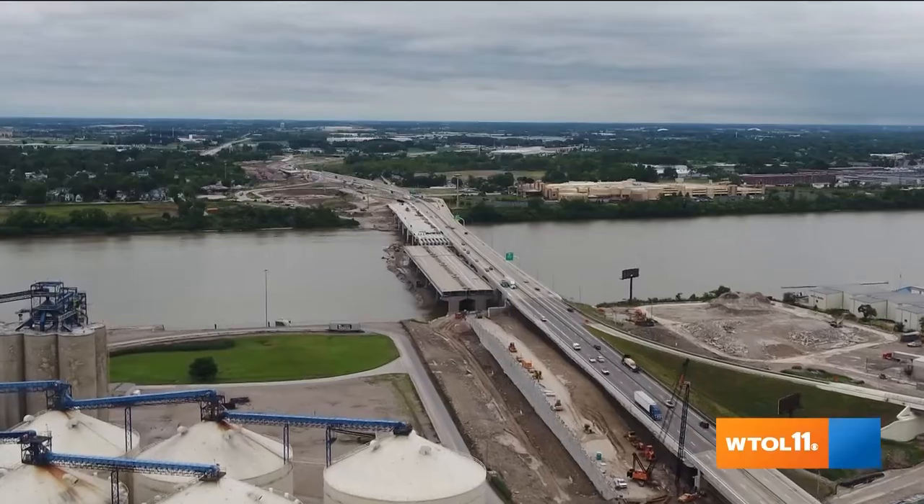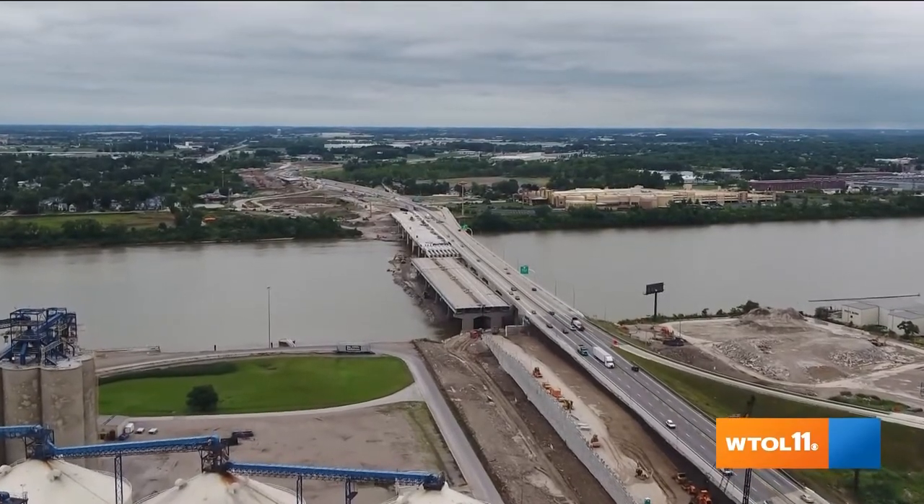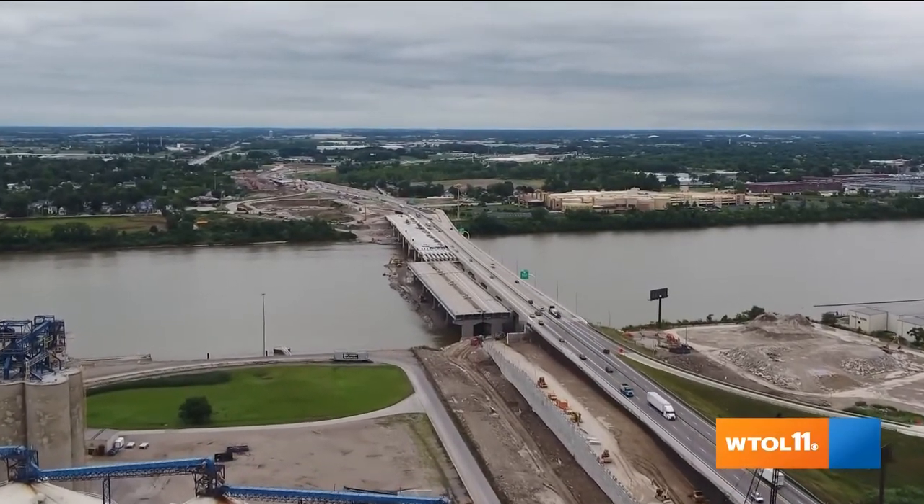The north one is starting to wrap up. The south one we're still going to be dealing with for a little while. Kind of in the middle of that is the DeSalle Bridge, which has been completely reconstructed. A lot of people focus on that. How is the bridge construction going right now?